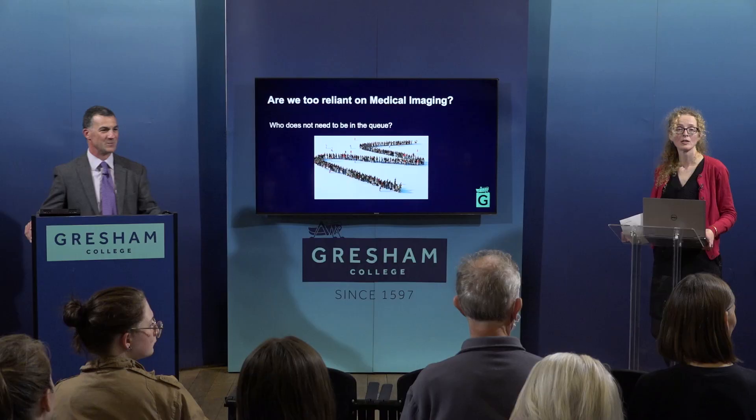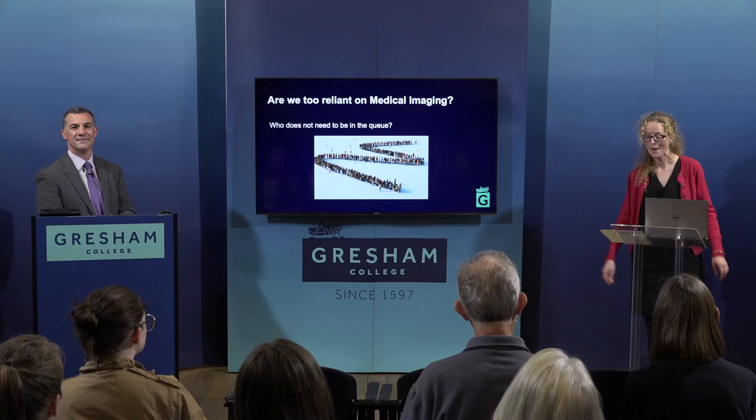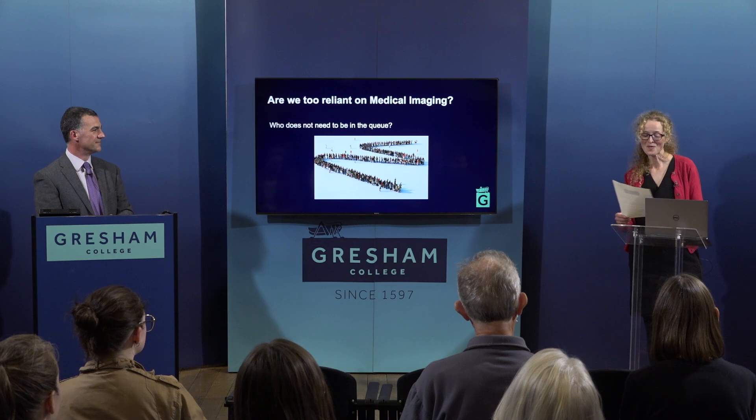Q: Why does Greece have so many more radiologists than other countries? Probably due to many private clinics and significant private money in medicine there. Please join us again when Professor Owen Arthurs returns for a lecture with Professor Joe Delahunty Casey, 'Medical Experts in the Family Court: Where Two Worlds Collide,' on Thursday the 19th of January 2023 at 6pm.